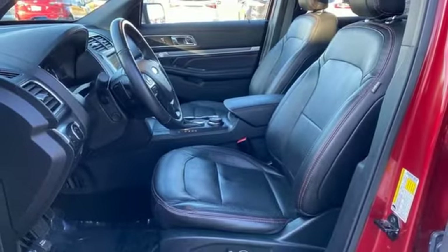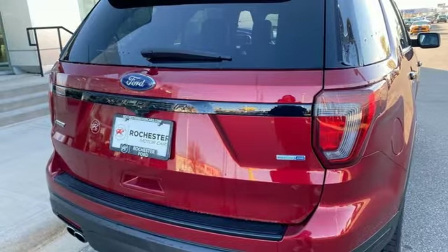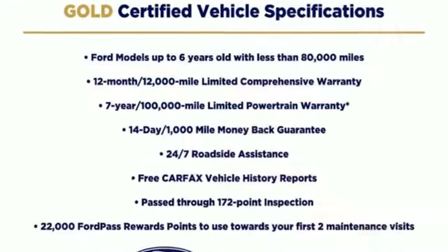Wi-Fi hotspot. Bluetooth wireless audio streaming. Hands free lift gate. AppLink, Apple CarPlay and Android Auto. And EcoBoost engine.